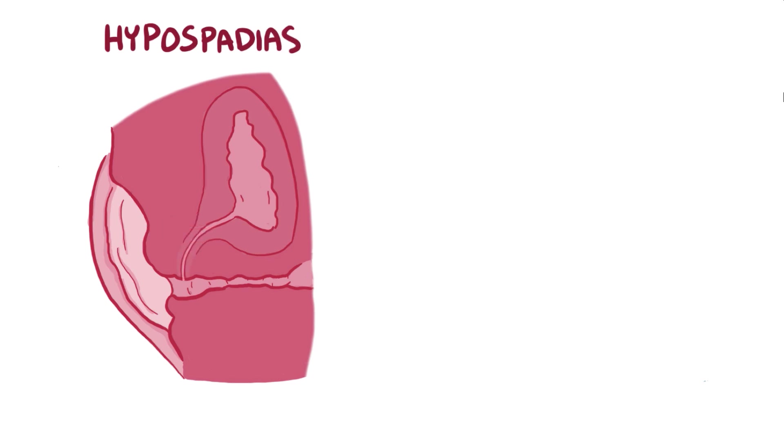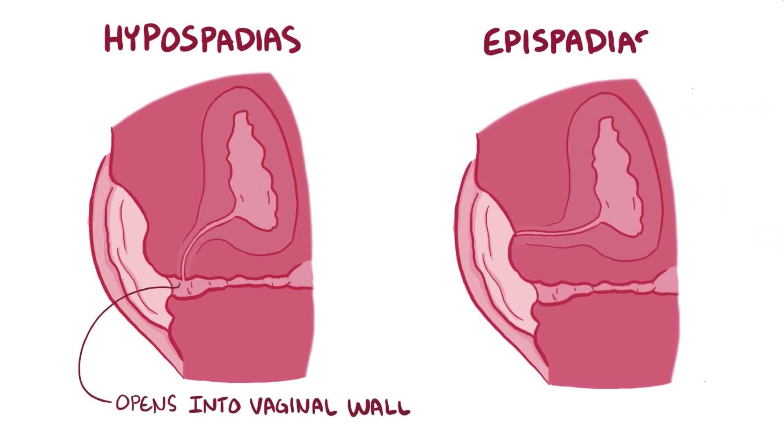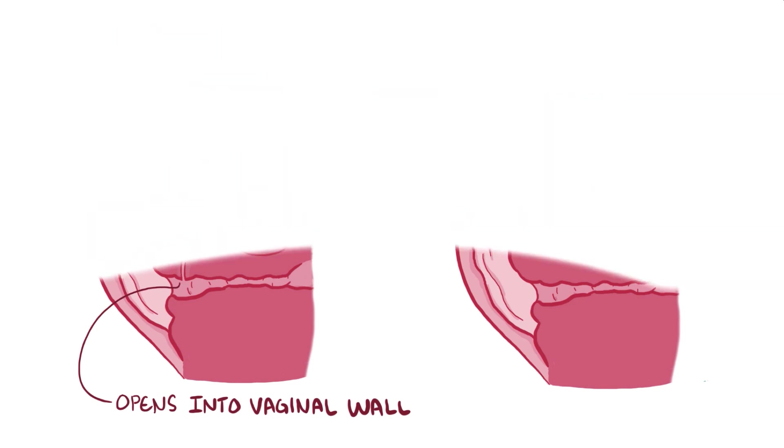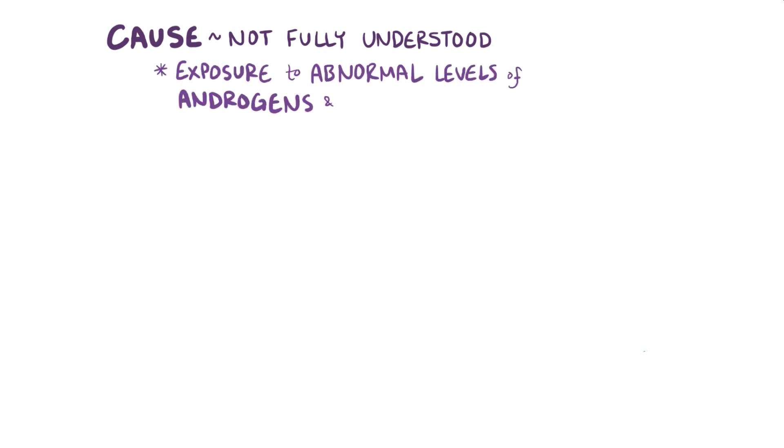Hypospadias results in the urethra opening into the anterior vaginal wall, whereas epispadias results in the urethra developing too far anteriorly. The precise cause of hypospadias and epispadias isn't fully understood, but seems to be related to fetal exposure to abnormal levels of androgens and estrogens.